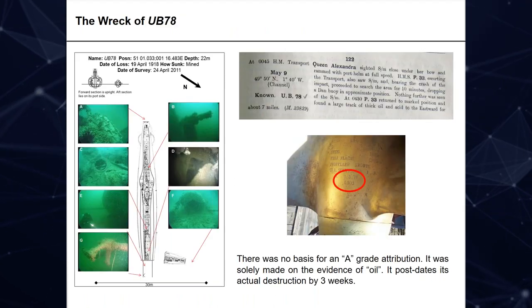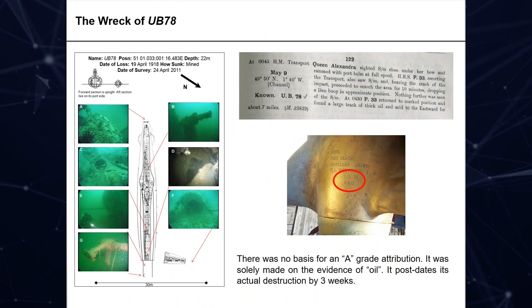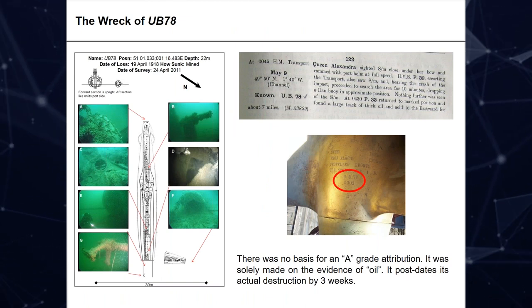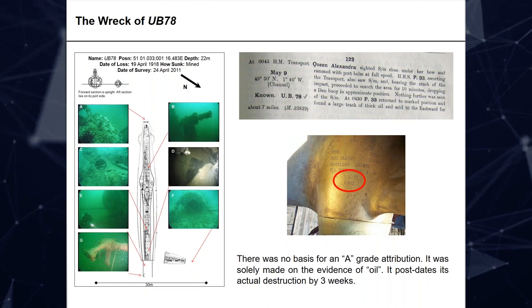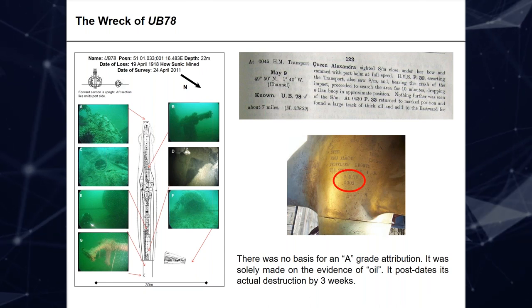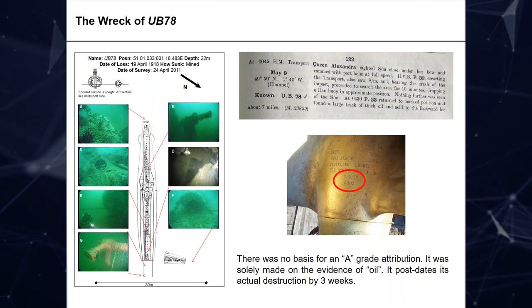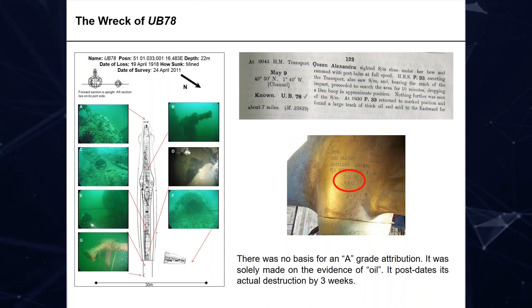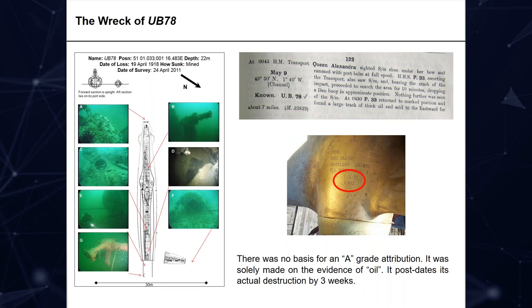An example would be UB-78. You can see this wreck is actually in the Dover minefield, identified by the propeller markings visible in the picture. But in the 1919 list it's recorded as being rammed and sunk off Cherbourg in a known sinking. There was no evidence for this at all apart from a patch of oil — no physical evidence — and that attribution simply should not have been made. Whoever made it wasn't following the rules.